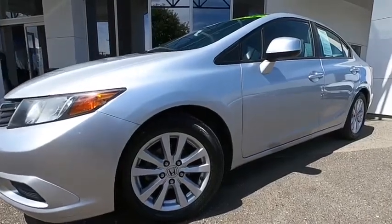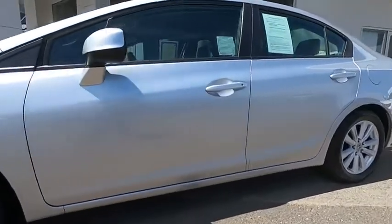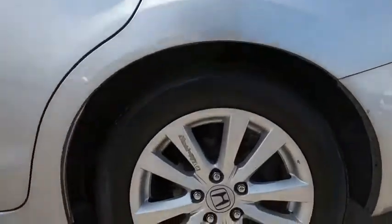Take a ride in the 2012 Honda Civic. Practical, awesome gas mileage, and incredibly reliable. This vehicle has less than 110,000 miles.